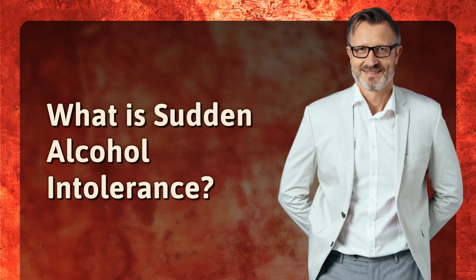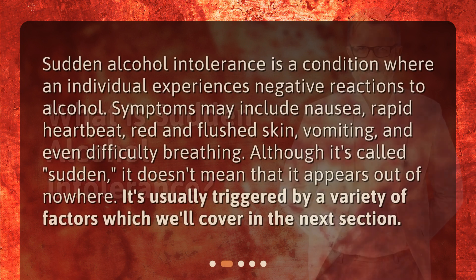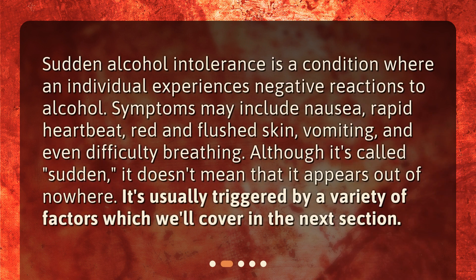Sudden alcohol intolerance is a condition where an individual experiences negative reactions to alcohol. Symptoms may include nausea, rapid heartbeat, red and flushed skin, vomiting, and even difficulty breathing. Although it's called sudden, it doesn't mean that it appears out of nowhere. It's usually triggered by a variety of factors which we'll cover in the next section.